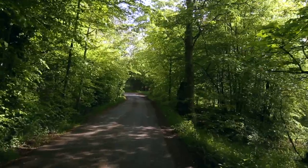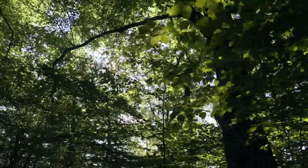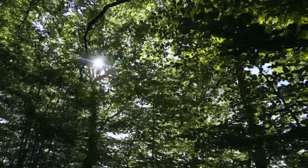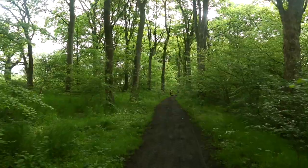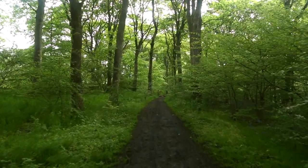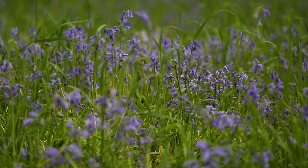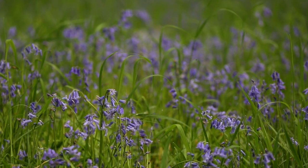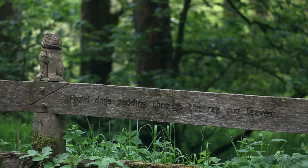If you'd like to extend the route, there's a fantastic circular six and a half mile walk that this can be the starting point for. We're going to head off on that now and show you some of the highlights. After walking up through town, the Paddyham Loop takes you through a beautiful stretch of old woodland where you might spot wildflowers like bluebells if you're lucky. And don't miss the Trail of Words artwork along the path.